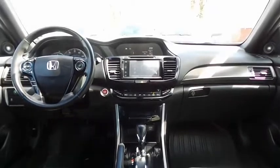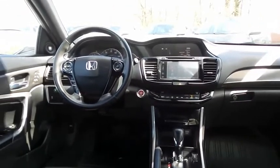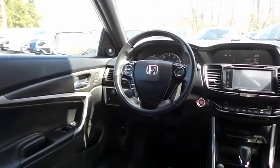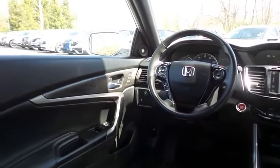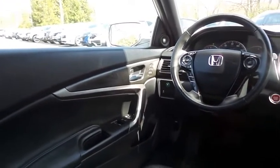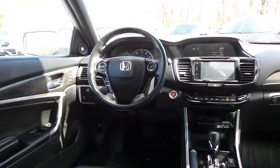This Accord EXL V6 Coupe comes fully loaded with heated front seats, power memory driver's seat, reverse camera, keyless push-button engine start, dual zone climate control, home-link garage door opener, power windows, mirrors and door locks, keyless entry, and heated mirrors.